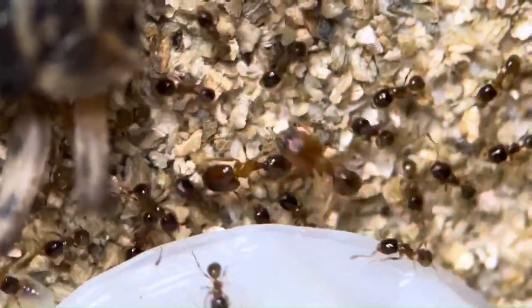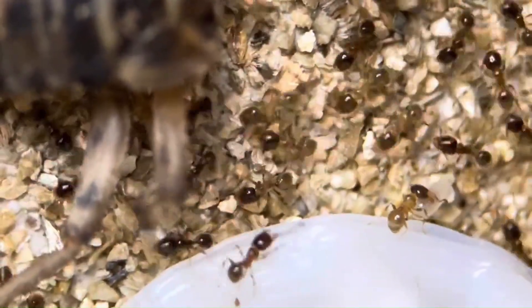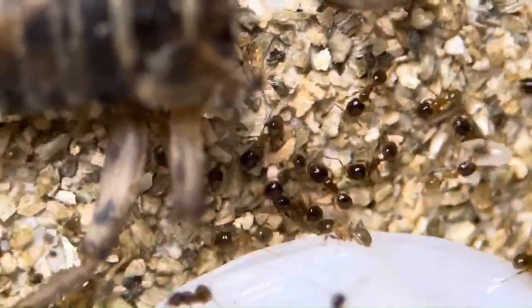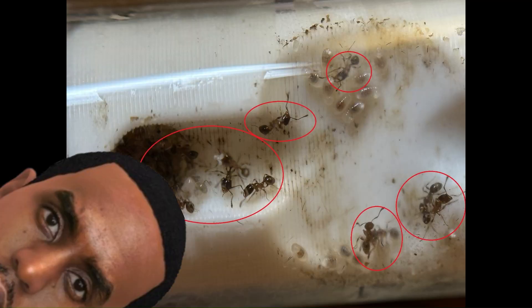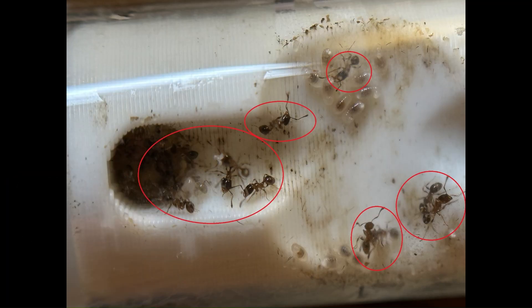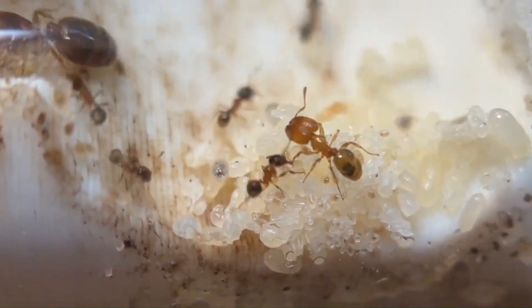Like all Pheidole species, bicarinata are infamous among ant enthusiasts for their distinct polymorphism — i.e., their different worker castes. Pheidole colonies mostly consist of the small workers, referred to as minors. Minor workers take care of most tasks in the colony, including foraging for food, caring for the young, and nest construction.